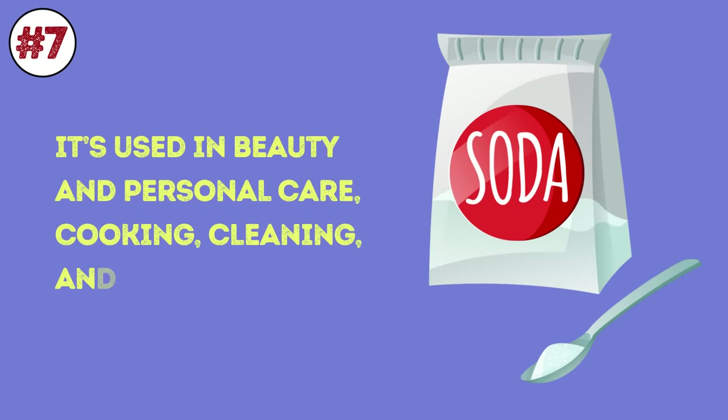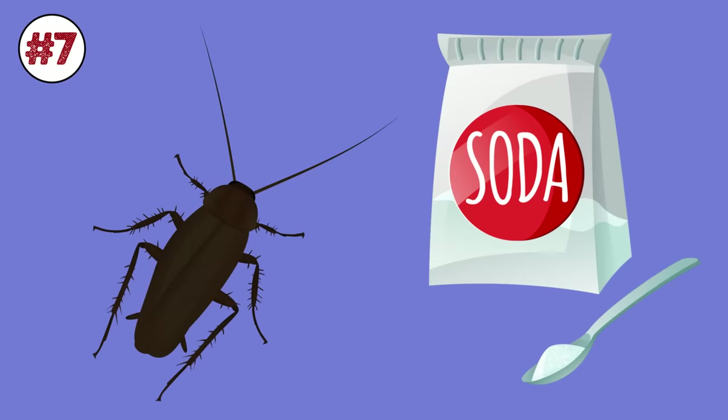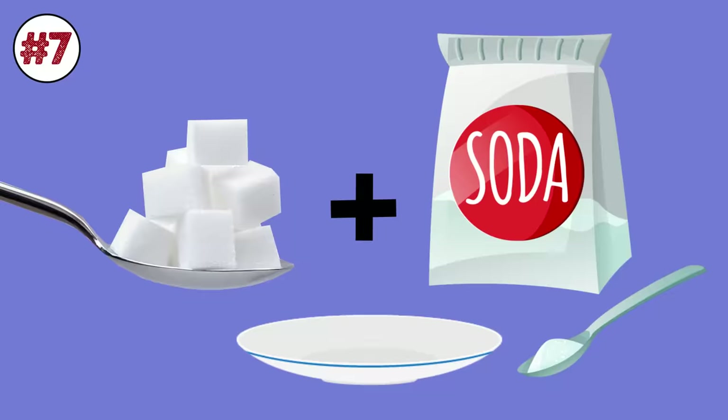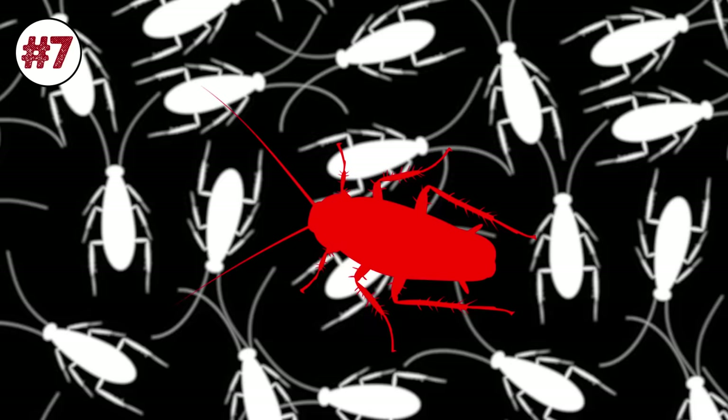Number 7: Baking soda. The famous sodium bicarbonate is used in beauty and personal care, cooking, cleaning, and deodorizing your house, just to name a few. You can go ahead and add insect repellent to the mile-long list of ways to use baking soda. Mix baking soda with sugar — the sweet stuff will act as a bait for roaches — and place a bowl of water near it. This lethal trio creates a chemical reaction inside the roach's stomach, which won't end well for the little buggers.